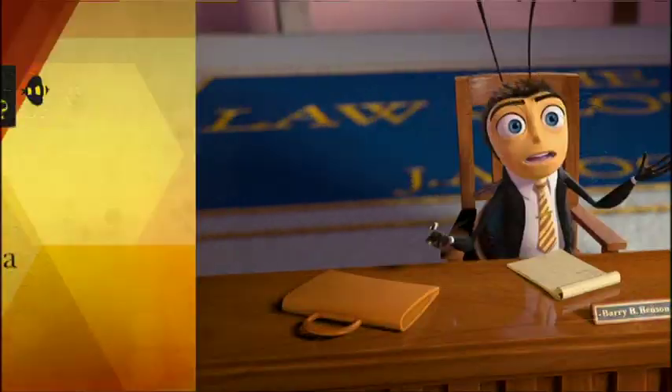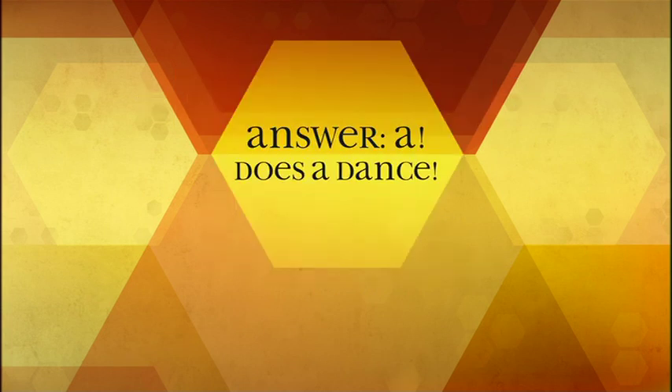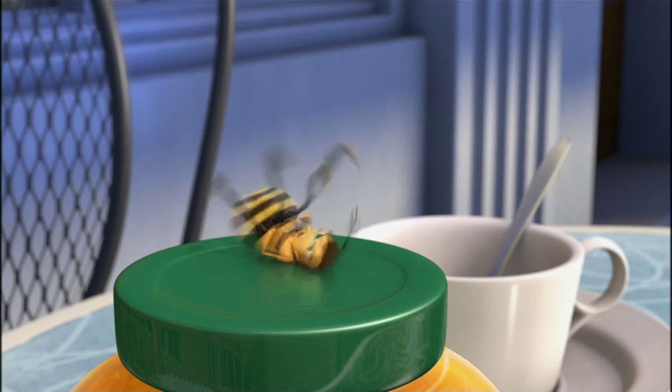What does a bee do when it finds food? A: does a dance, B: flaps its wings, C: tells the queen, D: points its antenna toward the food. The answer is A — does a dance. Running in a figure eight while jiggling their backside tells the other bees where the food is.